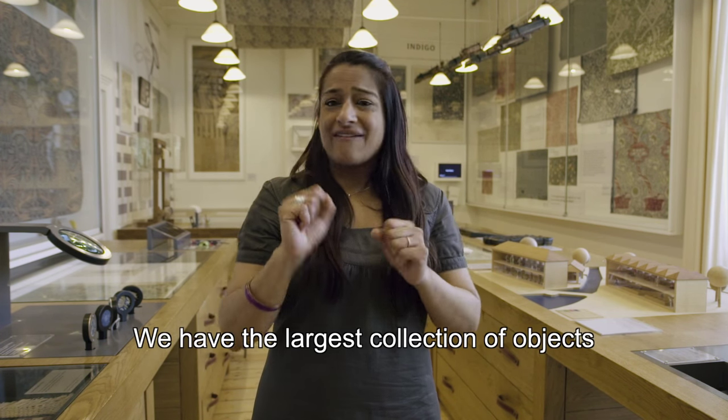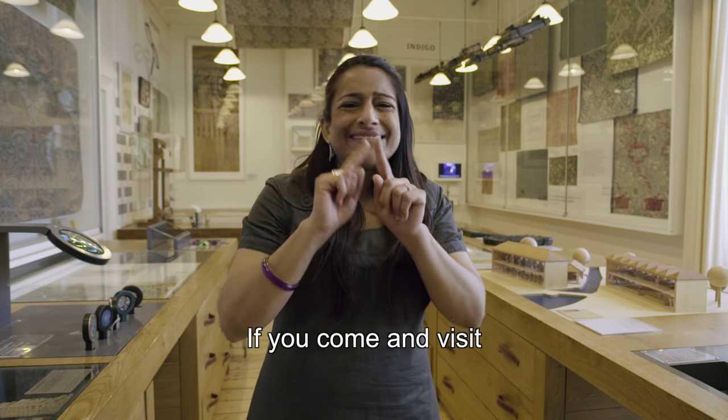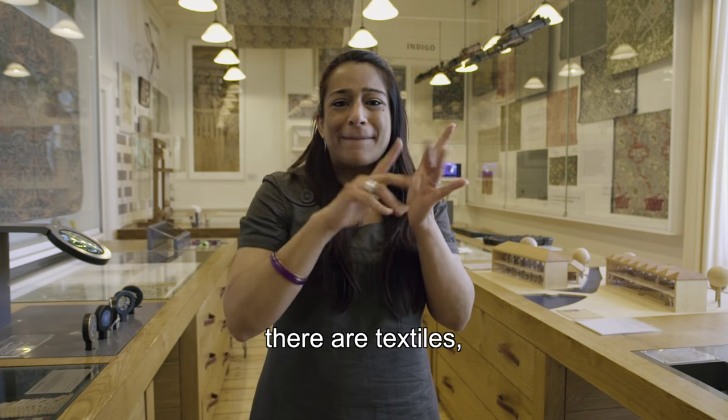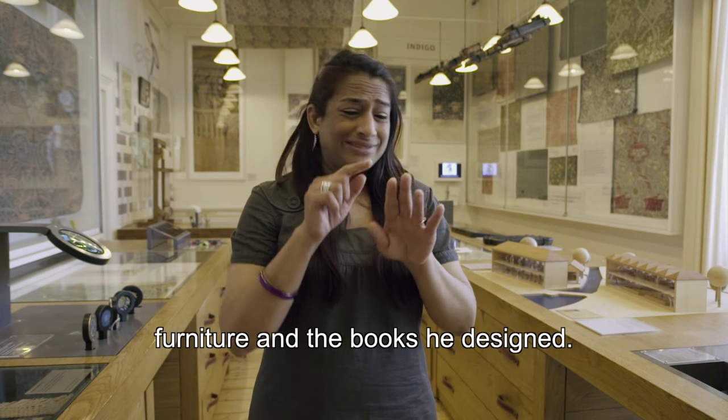We have the largest collection of objects relating to William Morris in the world. If you come and visit, you will find examples of his designs — there are textiles, ceramics, furniture, and the books he designed.